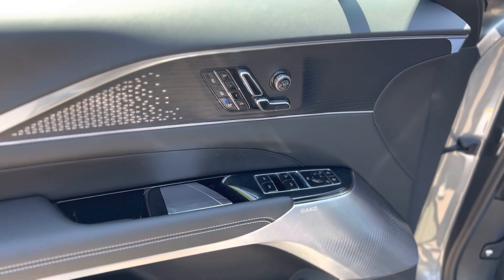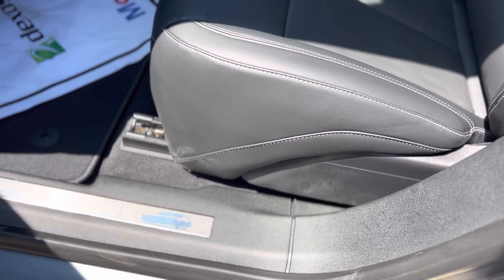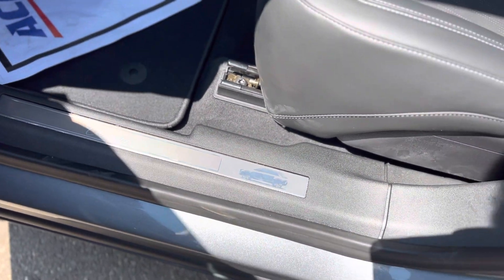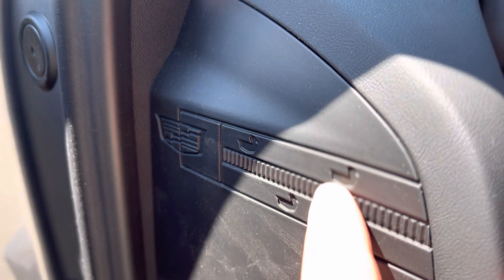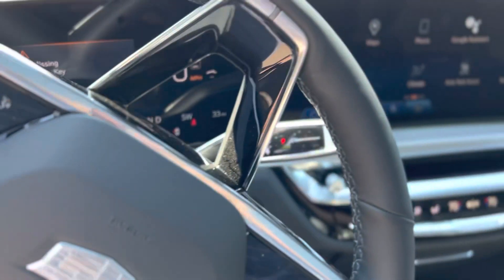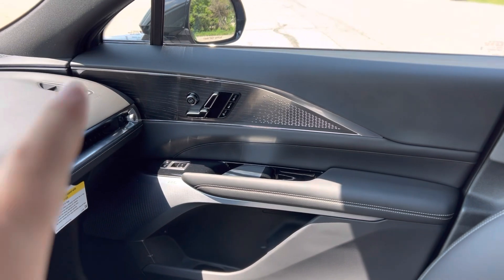It brings back a callback to the CT6 where you actually have your seat controls on the side of the seat — no need to fiddle around trying to feel for the adjustment. You also have a really nice kick plate logo with 'Cadillac' and the Lyriq side profile. There are little Cadillac icons and small duck motifs, which tie back to the Cadillac crest's French heraldic origins — true Cadillac fans will definitely appreciate that little hint.